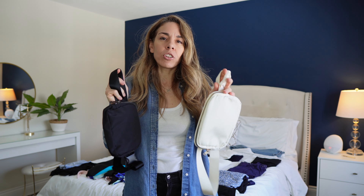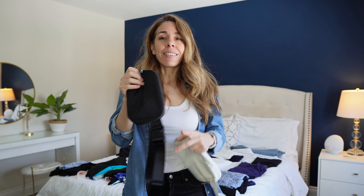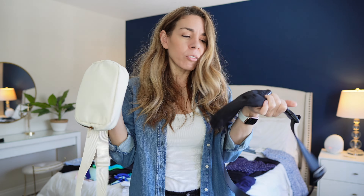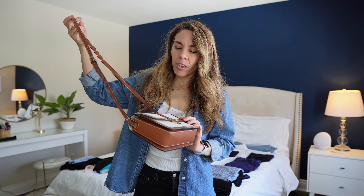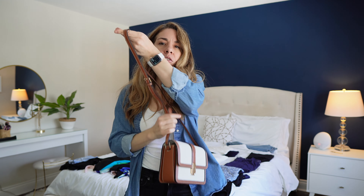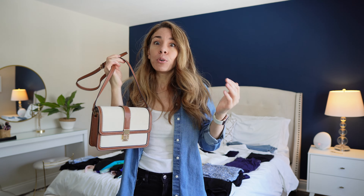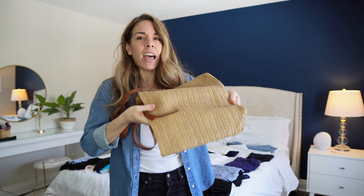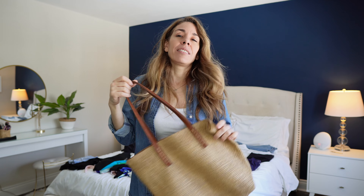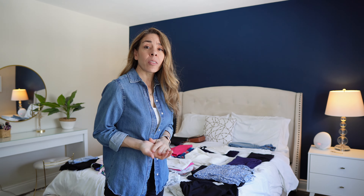The next thing I'm bringing are two pairs of sandals — a little pair of black flip-flops for the pool or beach, and a skin-colored thong sandal made out of super flexible rubber. They're actually a dupe for the Panama sandals — I got these on Shein. They're just a neutral pair you can wear with multiple outfits. I'm also debating whether to bring my running shoes depending on how much room I have left, since I could always wear the white sneakers for excursions or working out on the boat.